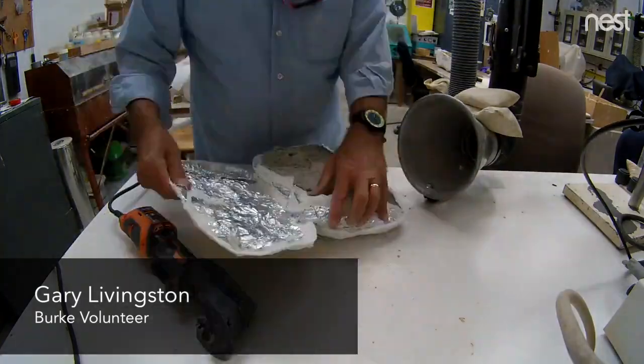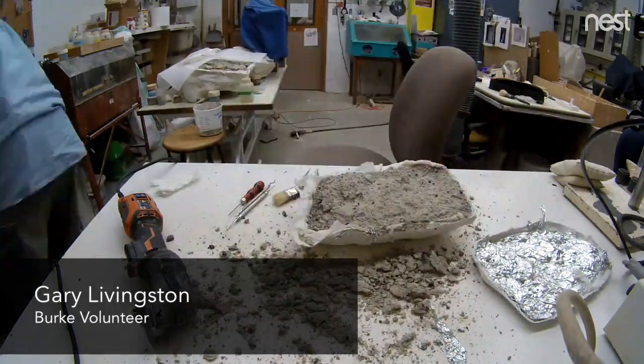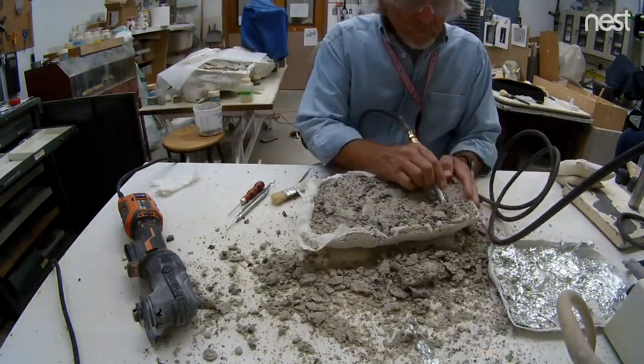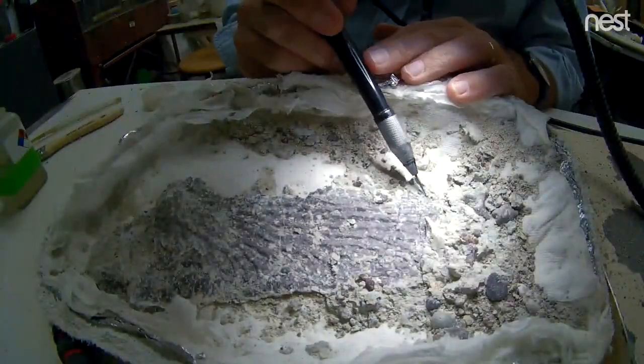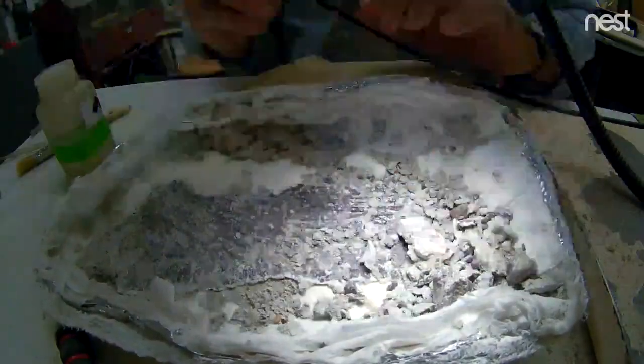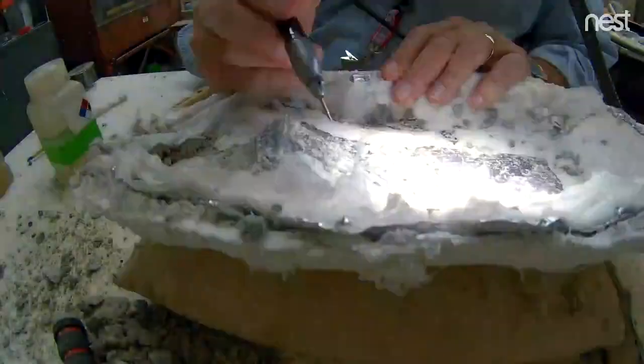We opened up the protective plaster jacket here in the lab, exposed the bone that we saw in the field, and prepared it — meaning separating the bone from the rock, clearing the rock and mudstone away.